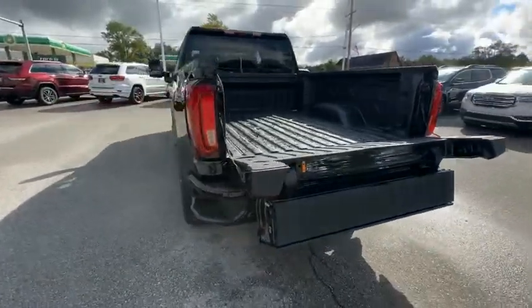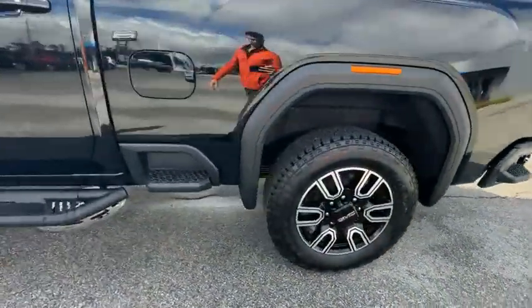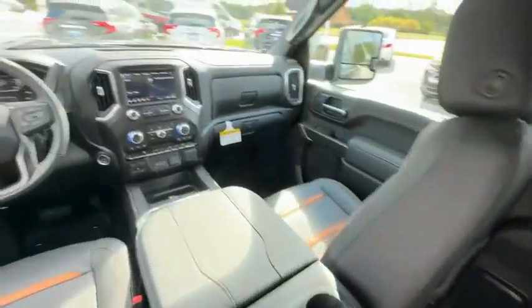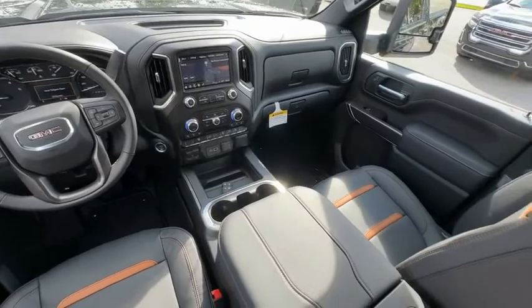Hill descent control, electronic stability control, alloy wheels, aluminum wheels, brake assist, traction control, rear step bumper, remote keyless entry, fog lights, front wheel independent suspension. If affordable style and reliability are what you're looking for,